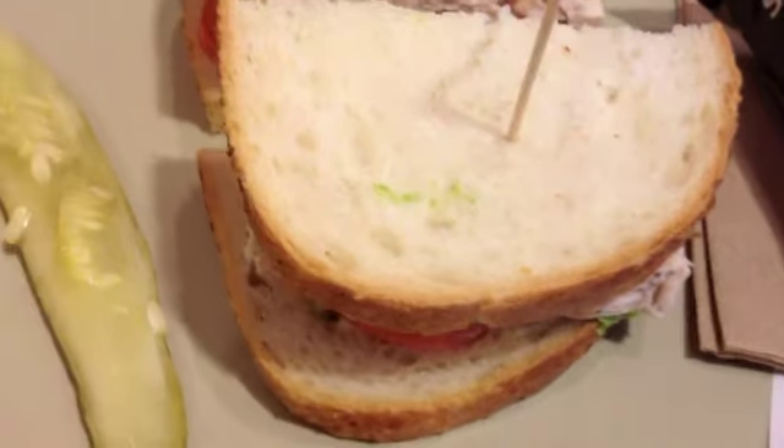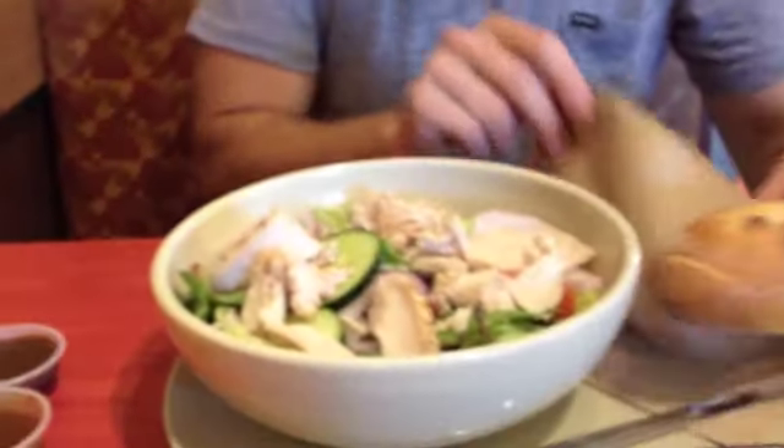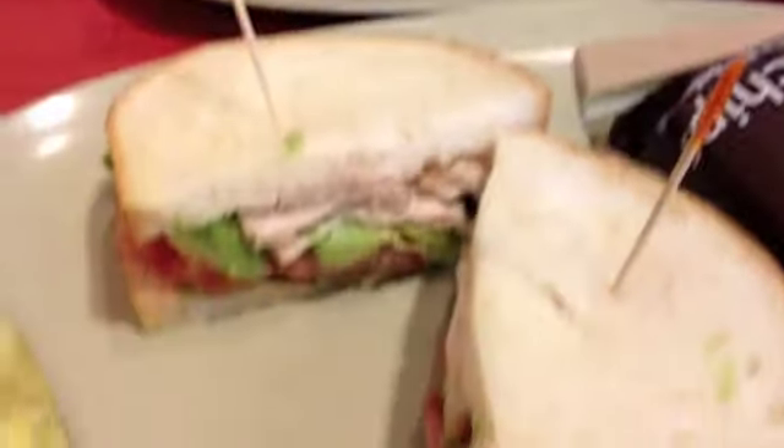I got my turkey BLT with avocado, and Brian got a salad. Hubby made hot chocolate, and then cookies we get to eat from his birthday.